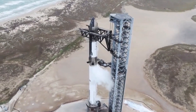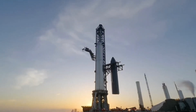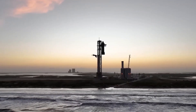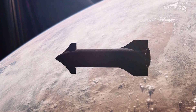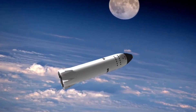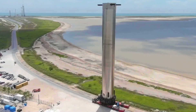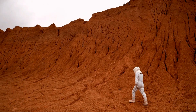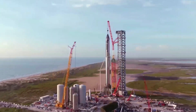SpaceX has finally unveiled the latest version of its deep space transport called Starship 3.0. The Starship is expected to be the biggest and most ambitious project that SpaceX has taken on to date, as the rocket is designed to make humanity a multi-planetary species. Let's take a closer look at this amazing new prototype of the Starship and how it will change the future of space travel. Can the Starship take humans to Mars within the next decade, or does it still need further upgrades?